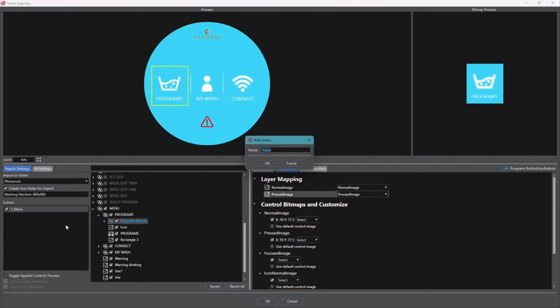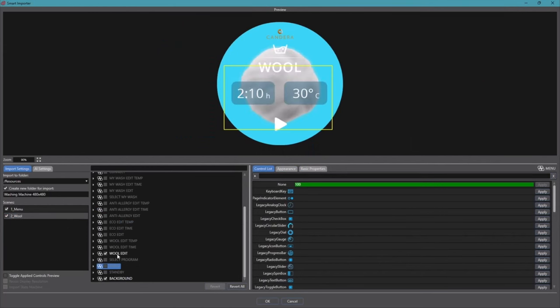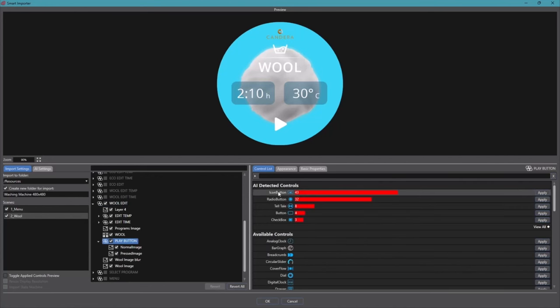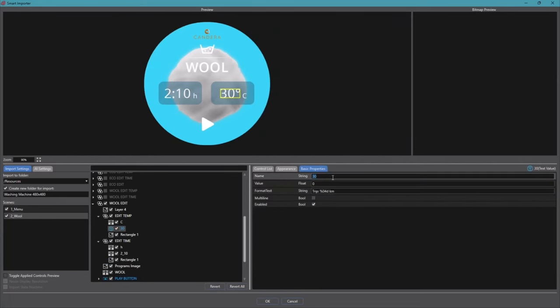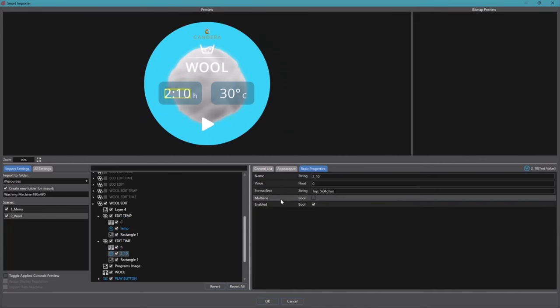Then we add the wool scene. Again, the background looks nice. For the wool scene, there are just a few objects to import — it's one button detected as an icon button with a good detection rate. There is also a text value for the temperature which I rename to '30 degrees', meaning it can be changed later from another resource or object. The 2:10 display is also detected — it could be a digital clock or text value. I click OK and import that, so we now have two scenes: the menu and the wool.